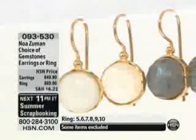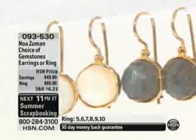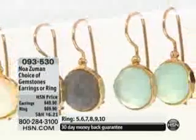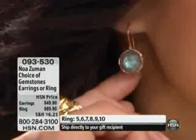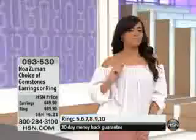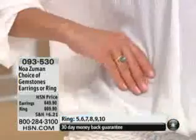The earrings — we have fewer of the earrings than we do of the ring. I would say get the matching set if you can. Get a couple of the earrings if you want to mix and match. The earrings are 1⅛ by 1⅛ of an inch. On average, the gemstone weight in the earrings is about 12 carats for $49.90. And not just 12 carats of any old thing — it's top gem quality.